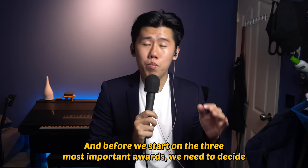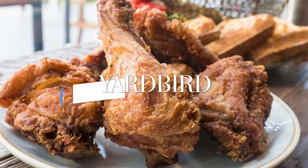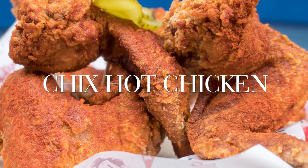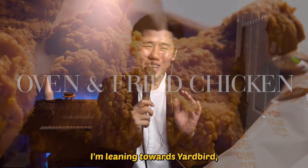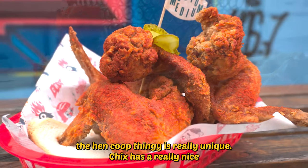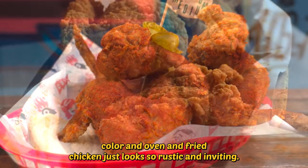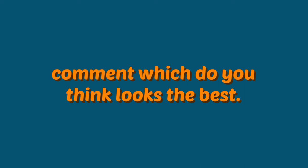Before we start on the three most important awards, we need to decide on the best looking. The nominees are Yardbird, Chicks Hot Chicken, and Oven and Fried Chicken. I'm leaning towards Yardbird — the hand-cooked look is really unique. Chicks has a really nice colour, and Oven and Fried Chicken just looks so rustic and inviting. What do you think? Leave a comment below.